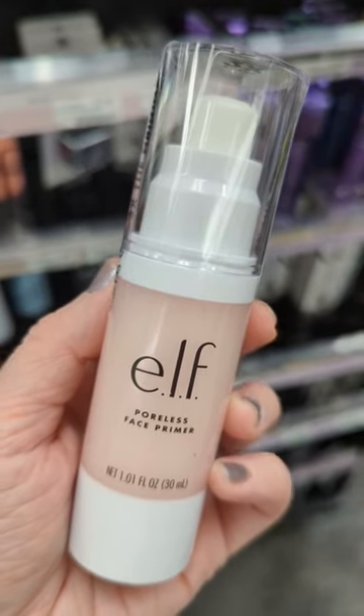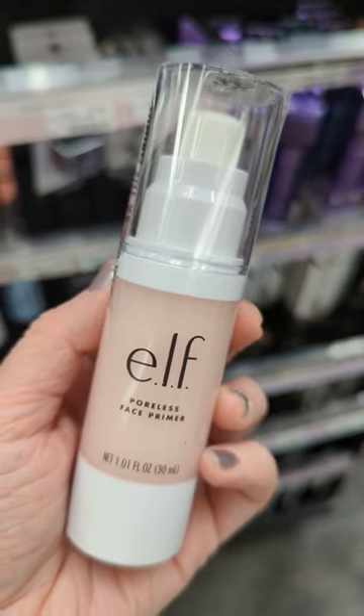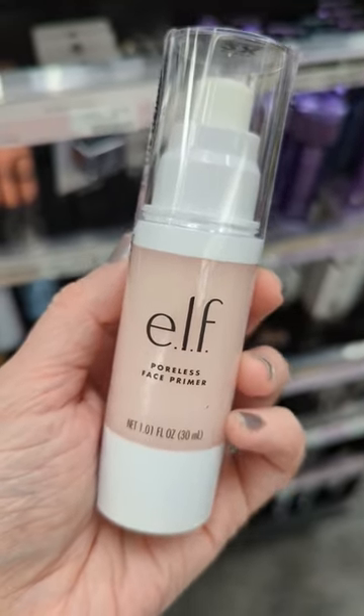ELF's Poreless Face Primer is super affordable, but it smooths out my skin just as well as higher-end primers, blurring pores and fine lines for an airbrush look.